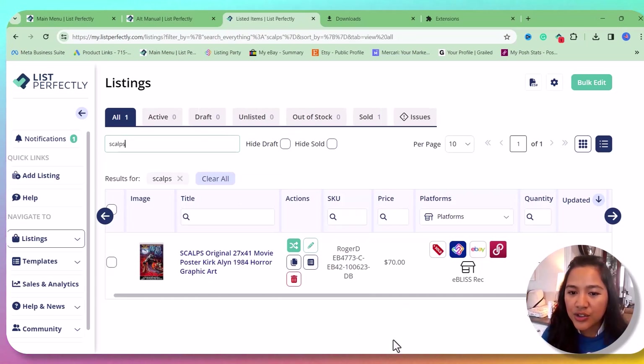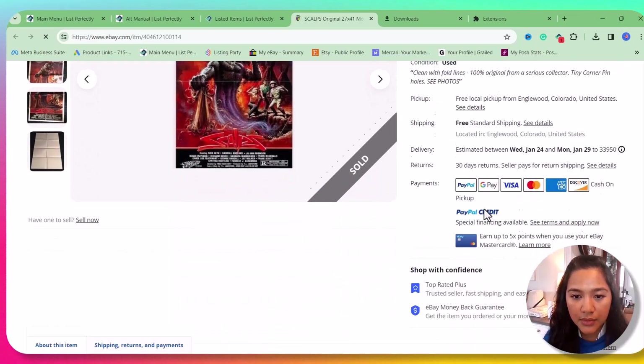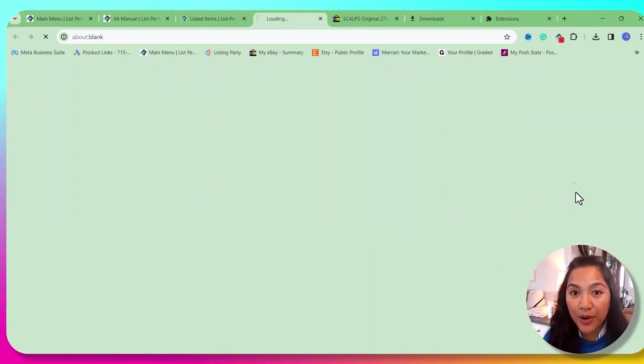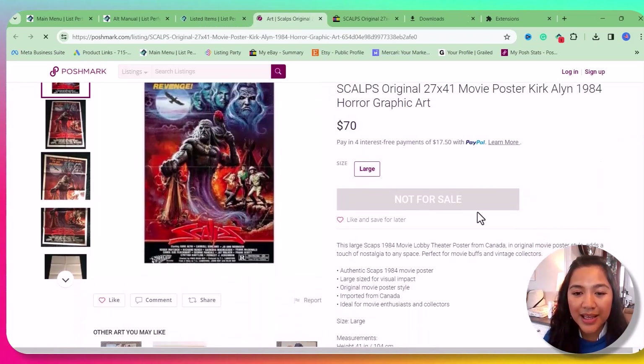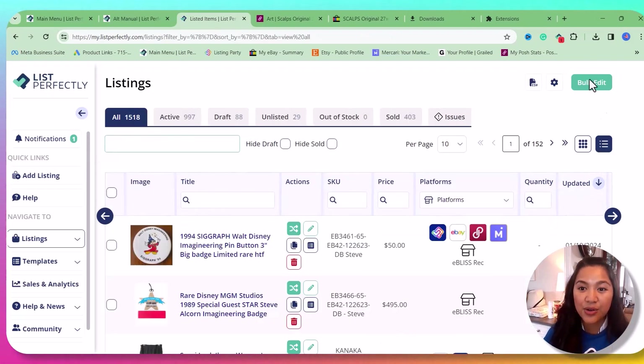Now we sold a Sculpts poster recently, so let's see if the Auto Delist tool worked on this listing. We can see the 'Sold' tag on Listing Party. Let's check eBay — it says sold on eBay. And on Poshmark — it says 'Not for Sale,' which means it was sold. It works!